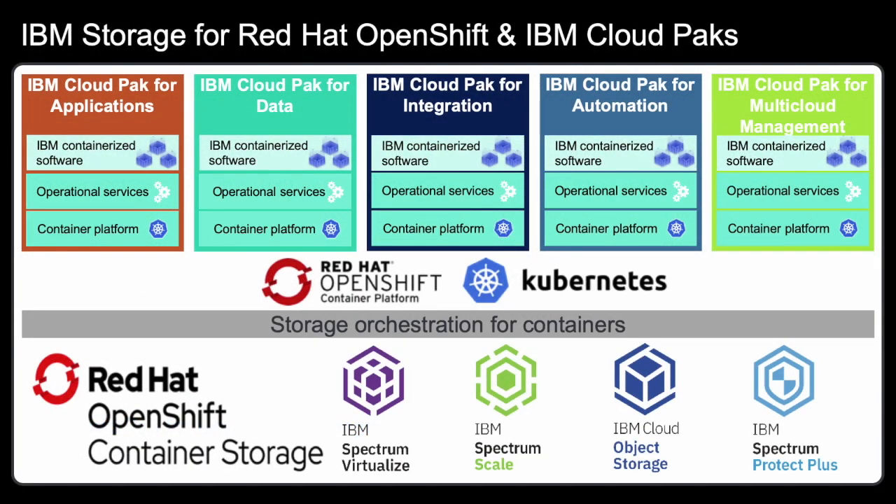Cloud Paks provide the industry's richest catalog of IBM open-source software containers and feature runtimes and orchestration capabilities for automated deployment with enterprise-grade configurations. They run on top of a Kubernetes-based container orchestration platform that enables high availability, scalability, and ongoing maintenance. A host of IBM software supports the Cloud Paks, including IBM Spectrum Virtualize, IBM Spectrum Scale, IBM Cloud Object Storage, and IBM Spectrum Protect Plus for data protection. These software components are not fully integrated with any one Cloud Pak today, but will be over the course of the next few months.